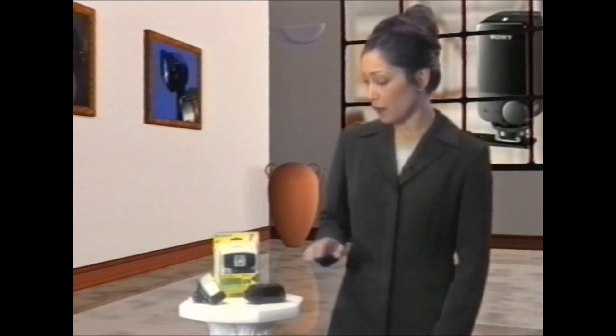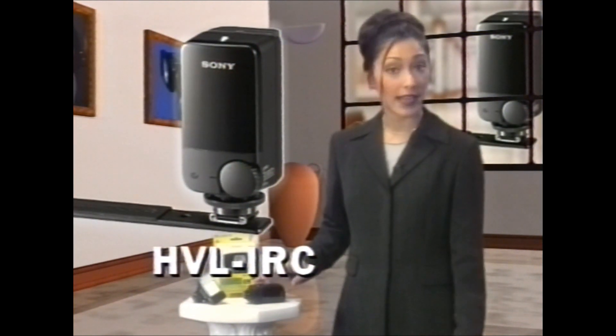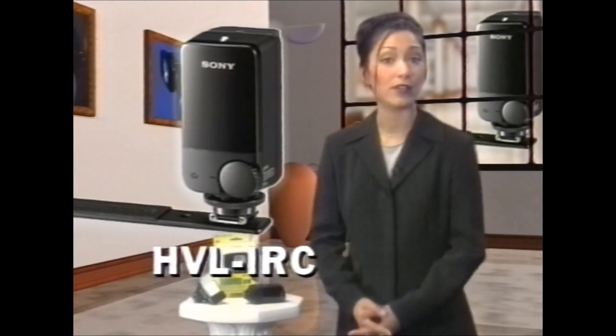However, if you have a cold shoe accessory camcorder, Sony offers the HVL IRC Nightshot light, which requires an extra battery and does not include the video light capability.